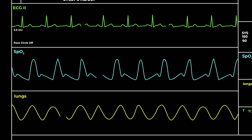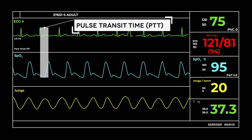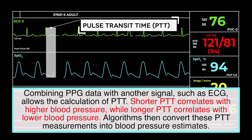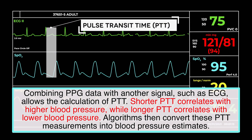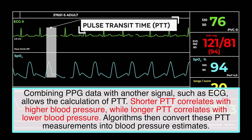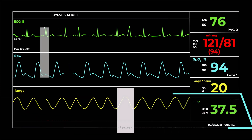Estimating blood pressure using PPG is a bit more complex, but could have huge potential for remote healthcare monitoring and public health surveillance. Not too many commercially available wearables measure blood pressure using PPG, but this will likely change over the coming years as the technology improves. One common method involves measuring the pulse transit time, or PTT, which is the time it takes for the pulse wave to travel between two arterial sites. By combining PPG data with another signal such as an ECG, we can calculate the pulse transit time. Shorter pulse transit times generally correlate with higher blood pressure, while longer pulse transit times correlate with lower blood pressure. Algorithms are used to convert pulse transit time measurements into blood pressure estimates.